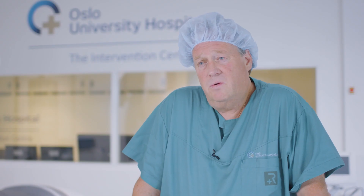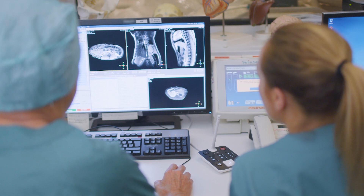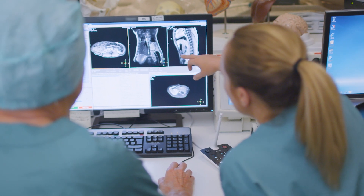I think with these new rooms we have come into the future. We have a lot of possibilities here, especially when we are talking about the liver and pancreas.